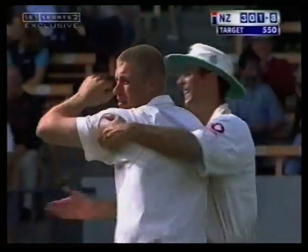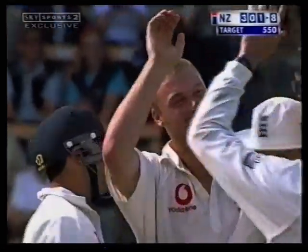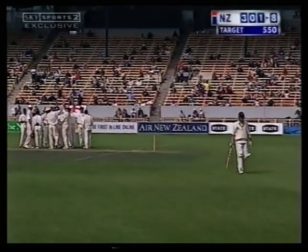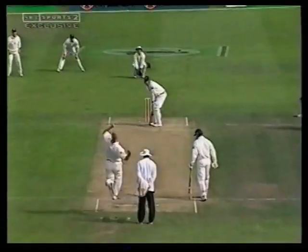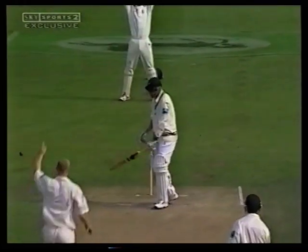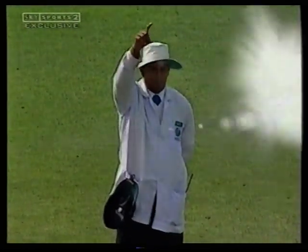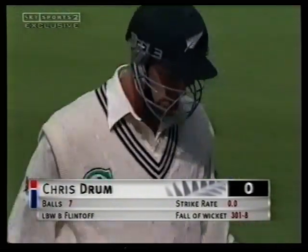Nod of the head and the vertical finger — off goes Drum, LBW. Asoka de Silva may have decided no proper stroke was played there. Drum goes for nought — that's another duck in this test match. New Zealand 301 for eight, probably just one wicket away now from defeat. Well, Flintoff thought — wouldn't be the biggest shout I've ever seen in my life, but it got the desired result. Drum goes for a duck. 301 for eight.